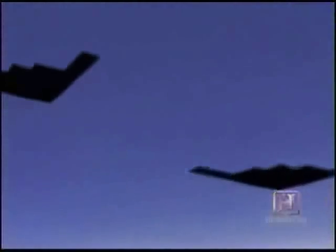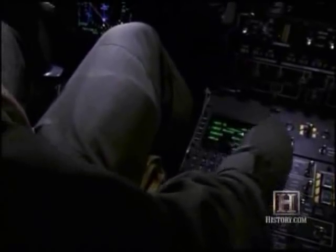The two B-2s separate, one above the other, and climbing to combat altitude, begin their carefully choreographed bomb runs. The B-2 pilots have no chaff, no flares, no high-speed afterburner, and no missiles to fire back. They only have one thing to protect them — their stealth.